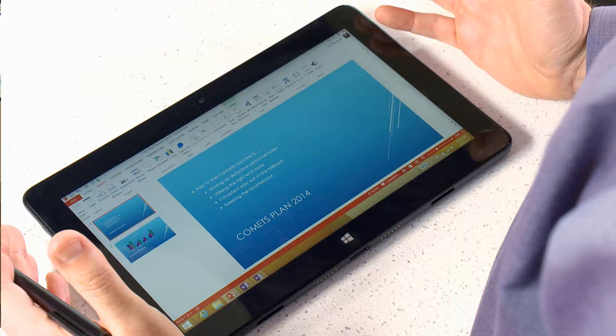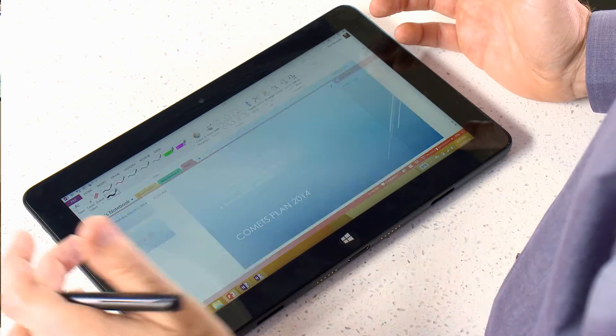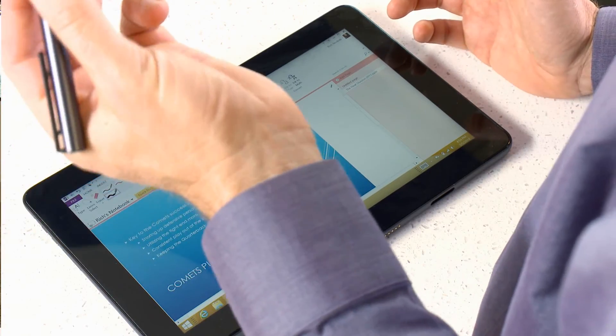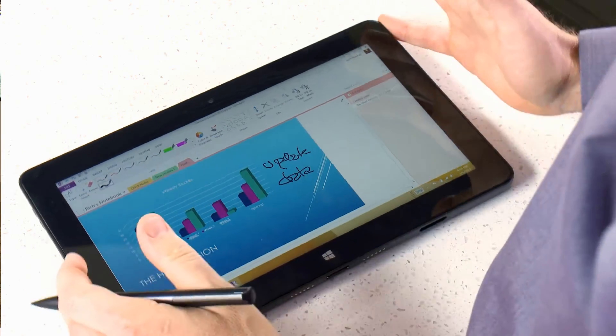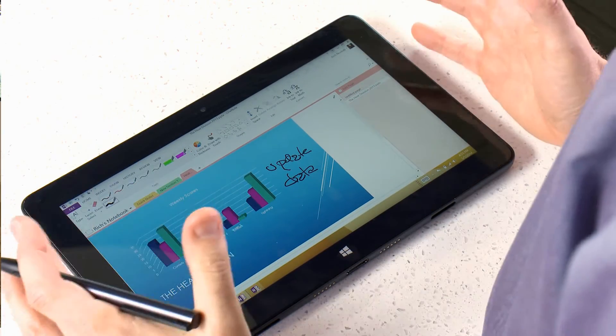So with the two-in-one, I can actually open up the presentation, and then I can import it into OneNote. From OneNote, I can then use my stylus, and I can actually make the changes I want right on the screen, draw pictures, write my notes. When I'm done, I email it off to the team, and they're able to see the slides with my pen annotations on top of it. So a far more productive way to make revisions.